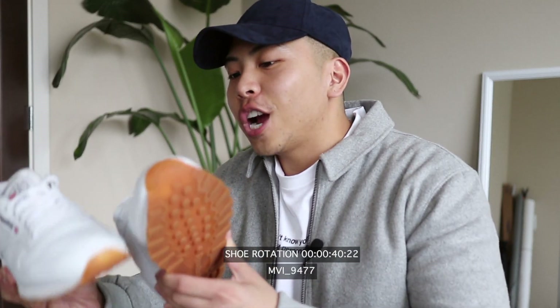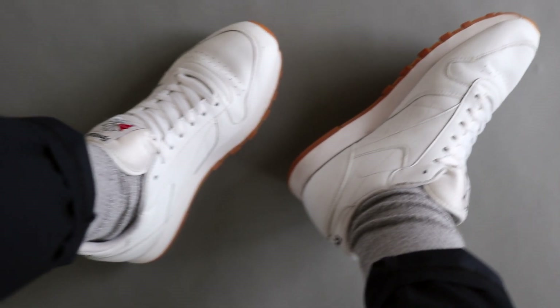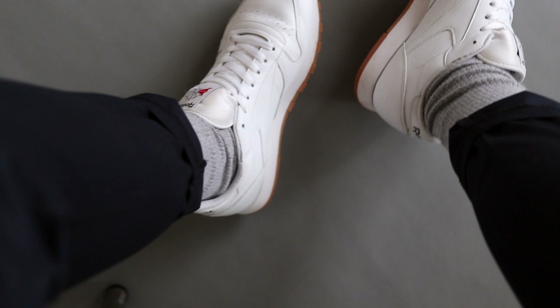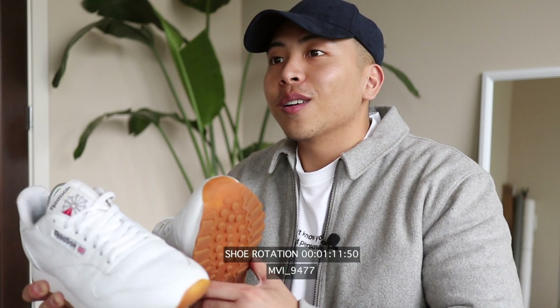For a daily beater I rock these Reebok Classics. They pair well with pretty much anything, and in my opinion just something about them really gives off nostalgic slash vintage vibes but still maintains a nice classic feel. Super inexpensive too, and best part is they're pretty comfy.